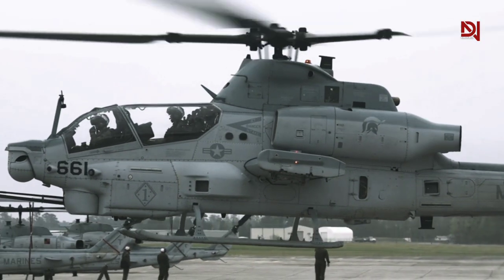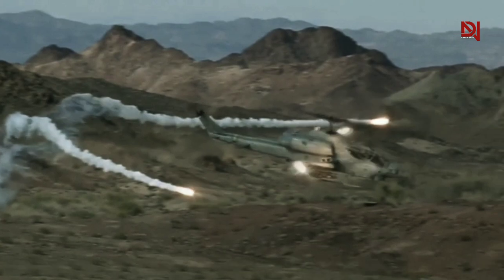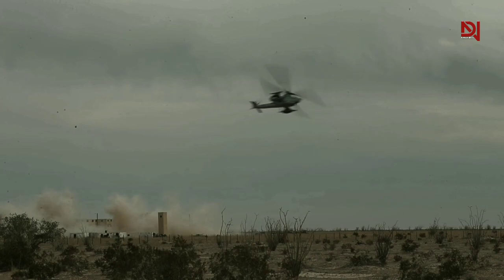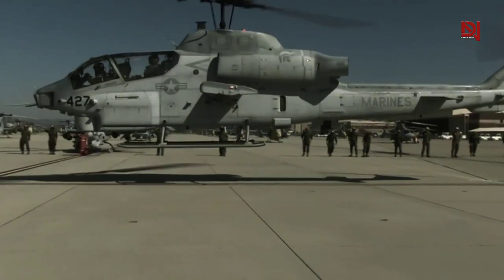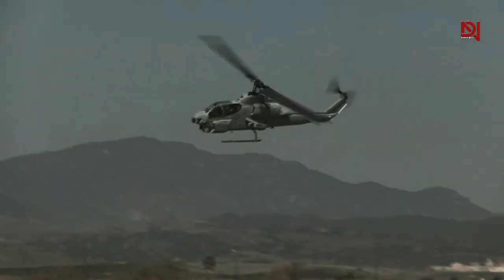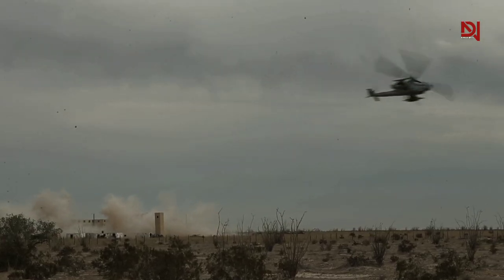The AH-1Z Viper boasts impressive capabilities, with a top speed of 255 mph and an operational ceiling of around 20,000 feet. This formidable helicopter stands as a pinnacle in aerial warfare. Its remarkable ability to lift off with a maximum weight of 18,500 lb underscores its strength and adaptability in diverse combat scenarios.